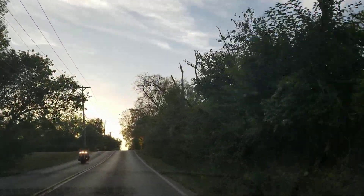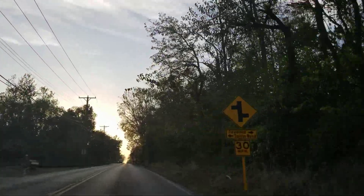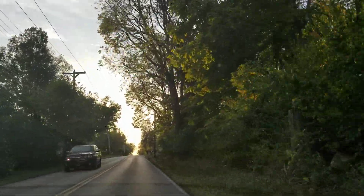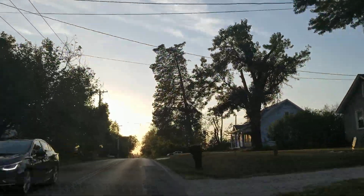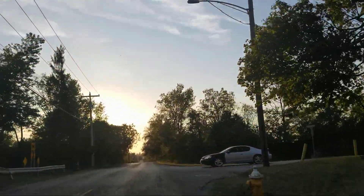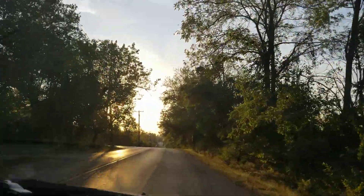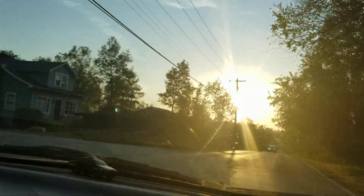Let's turn left down here — Salem Bend, whatever — it's Denlinger or whatever the first road is on the left. They said right down this road there's going to be some damage.